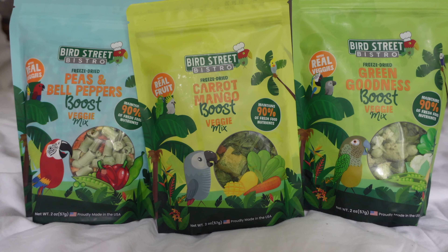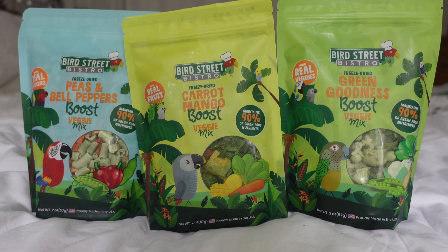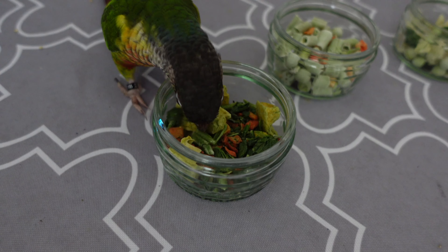Bird Street Bistro have recently released these freeze-dried products and there's a big mix here. You've got Carrot Mango Boost, Peas and Bell Peppers — these would be very good for conures especially — and Green Goodness Boost, which I would recommend for cockatiels and budgies, purely because conures tend to be a bit more sweet-beaked and like their vegetables a little sweeter like peppers, whereas cockatiels and budgies tend to like their greens more. Then obviously you've got the carrot one, which could be for either.